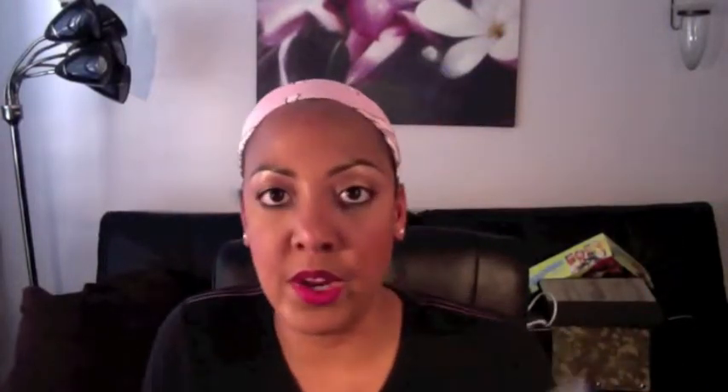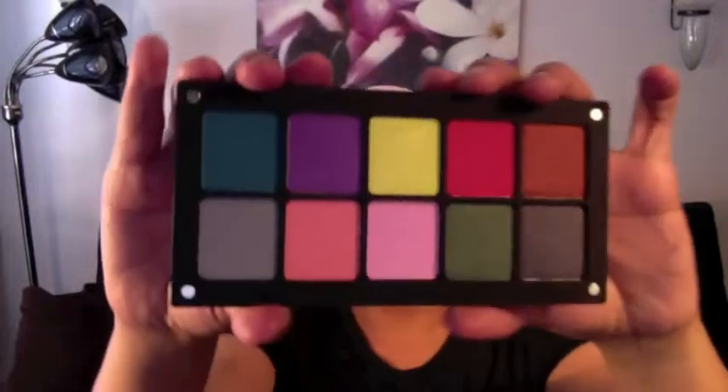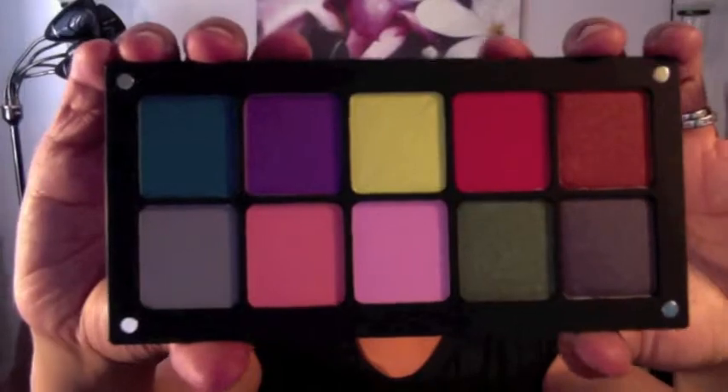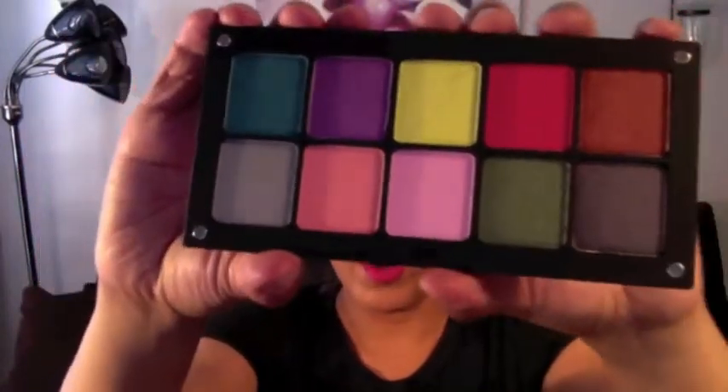And that is it for my new Inglot palette. I put them in here in no particular order, but I may interchange them with the other palette to make it a little more uniform. I'm really excited to play with all these colors. Let me know if you guys have any Inglot palettes and any colors that are your favorites, because this is only my second palette. The swatches on the website really aren't true to color, so it's kind of hard to choose — let me know what your favorites are and I'll try those next.